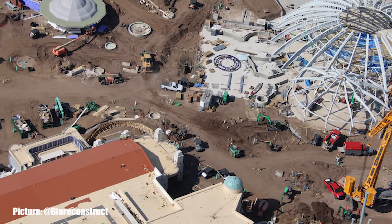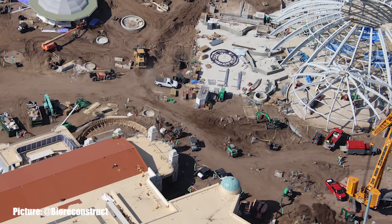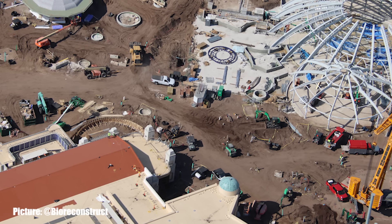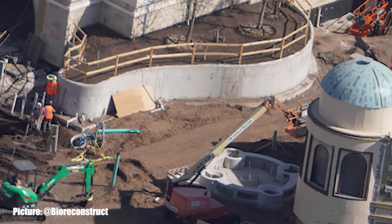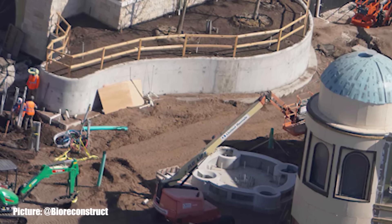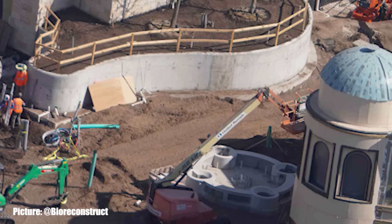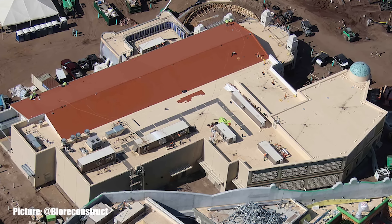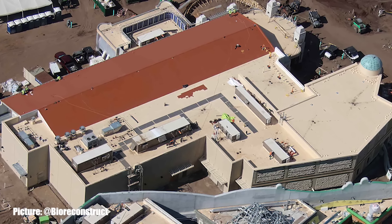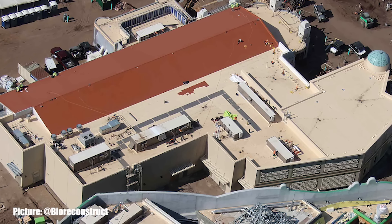Just past the entrance and exit to Constellation Carousel sits the building which houses the Super Nintendo Store as well as Pizza Moon. In front of the Super Nintendo Store sits a fountain that in the renderings will have spinning coins and a Mario statue on top — the main shape of this fountain has been completed. Looking from above, there is a large orange roof section on this building, which is the roof for Pizza Moon, giving us a fantastic idea of how large each location will be.